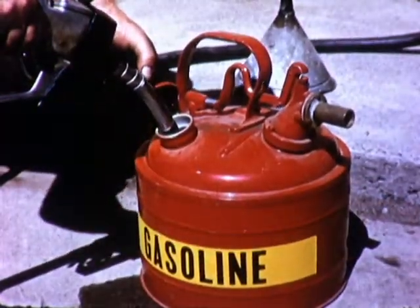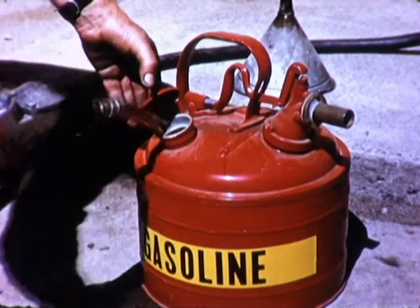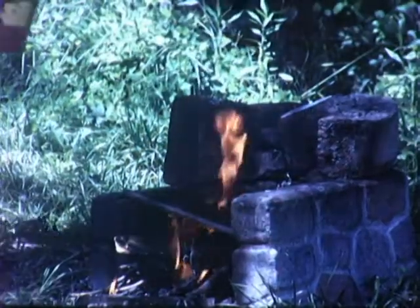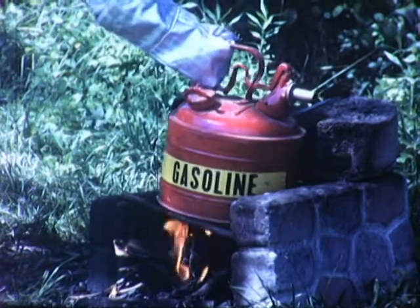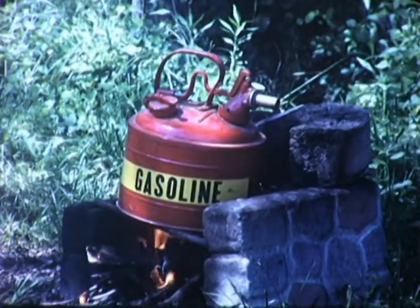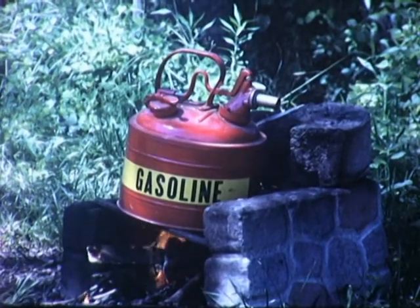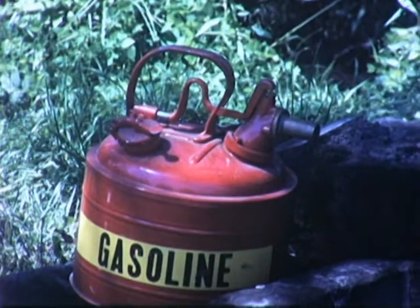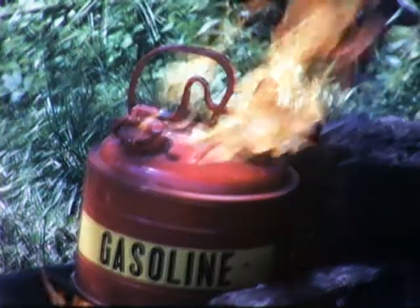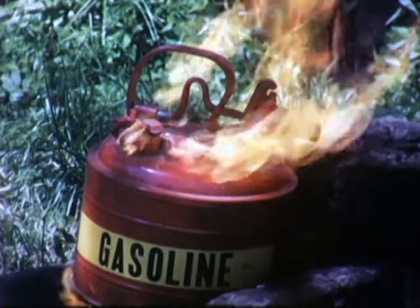However, if we use an approved metal can, gasoline will not explode even though it is on an open fire. These cans vent and control the pressure from the elevated temperature. Metal containers of approved types are always preferable to glass containers where flammable liquids are being handled or used.